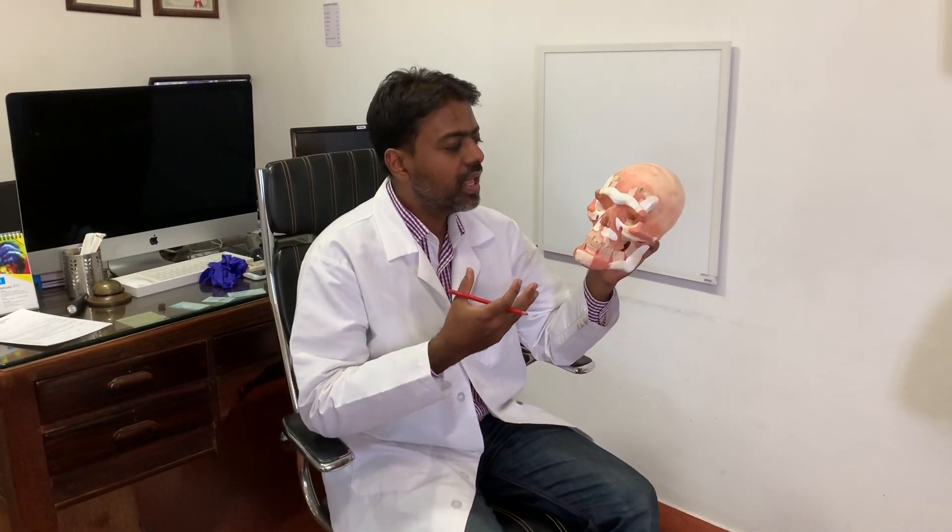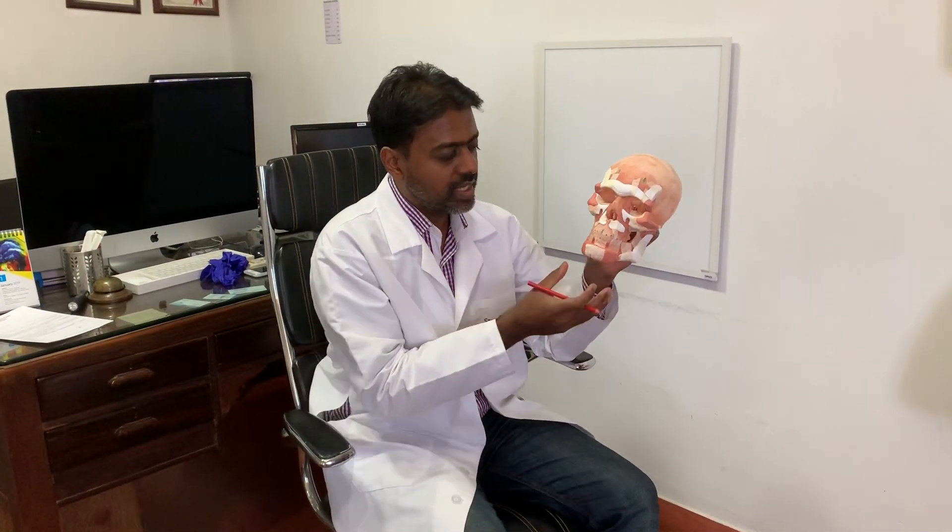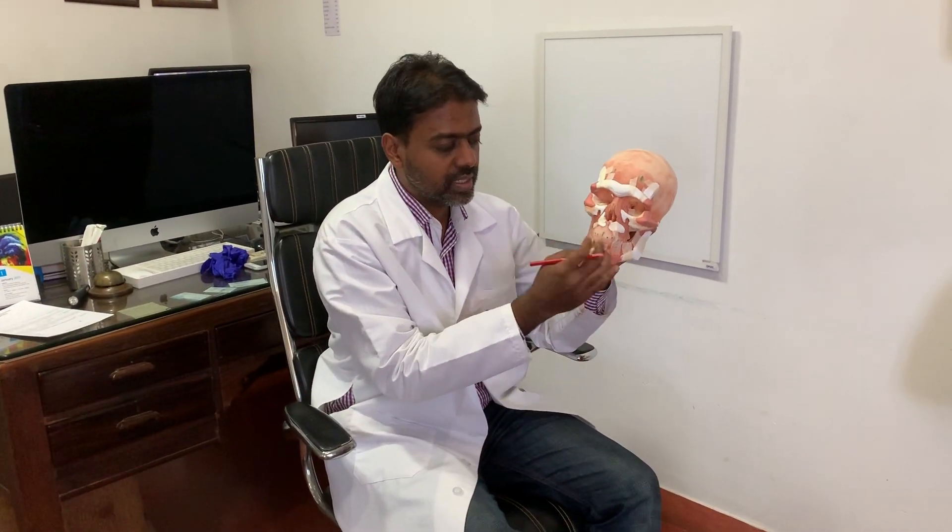The objective of placing these implants is to masculinize the face — to get the features out more strong, more defined. This surgery can be done without an obvious scar. For example, these implants I could place from inside the mouth.